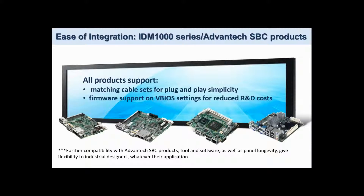The IDM 1000 range is developed with compatibility to Advantec SPC's built-in. All products have the option of matching cable sets and video BIOS settings to get you up and running fast and with the minimum of fuss.